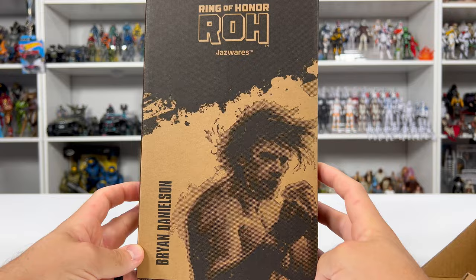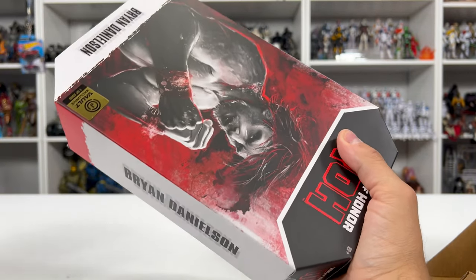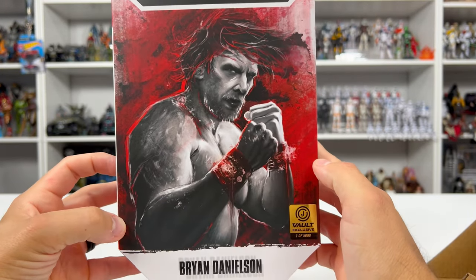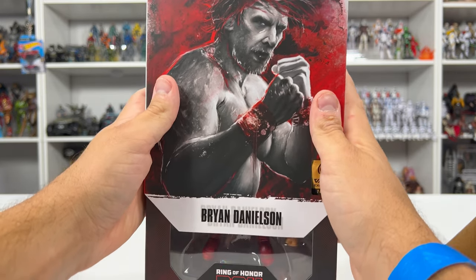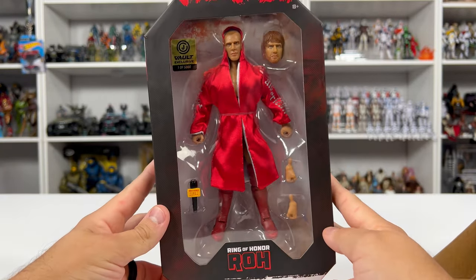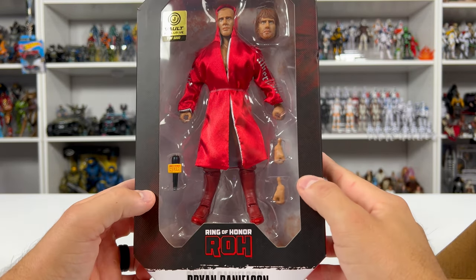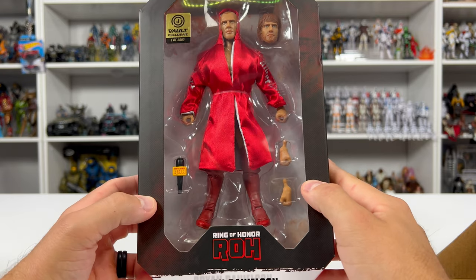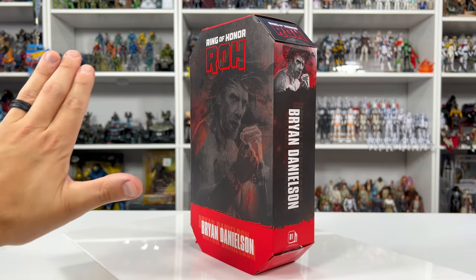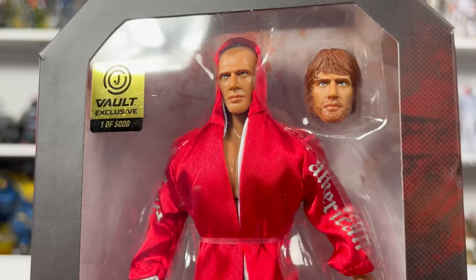Our first figure on deck is Brian Danielson, which I actually know this wrestler. You gotta love this triple packaging, which is crazy. So a vault exclusive — this is one out of five thousand, which makes sense because he's a pretty popular wrestler, I mean I even know him considering I'm not the hugest wrestling fan. We have a nice slip cover, interchangeable heads, some nice soft goods as the robe, a mic, and two interchangeable hands which look like fists.